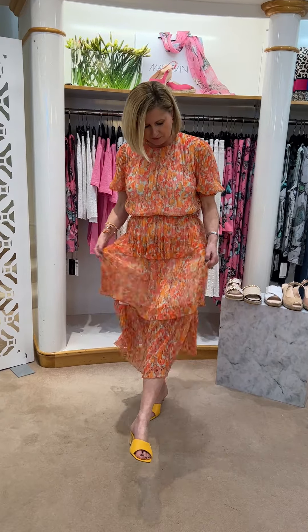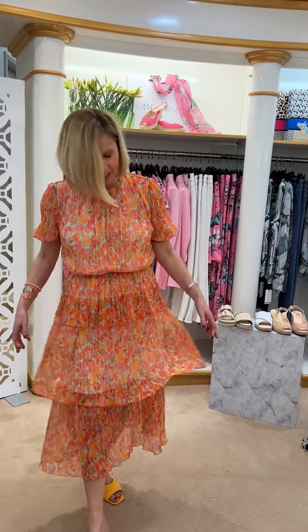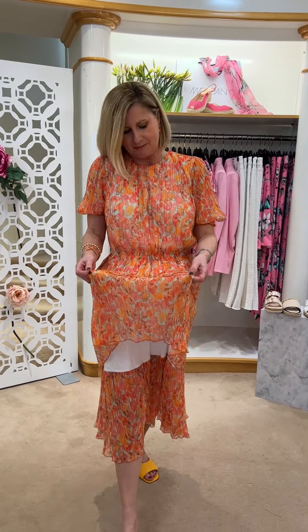I'm wearing something from the Gala collection, so it's nice for a wedding - very, very comfortable. It's in the orange gorgeous floral print and it's very, very similar to the Fortuny pleat. I went to see the Fortuny Museum in Venice, which is absolutely fantastic.